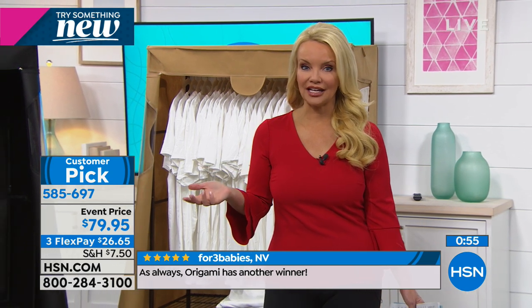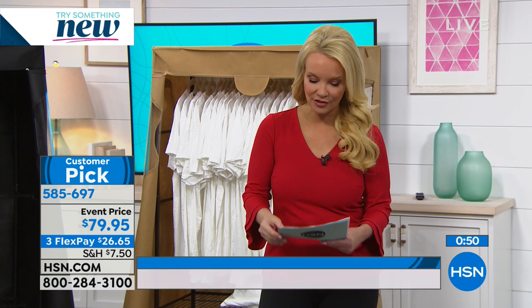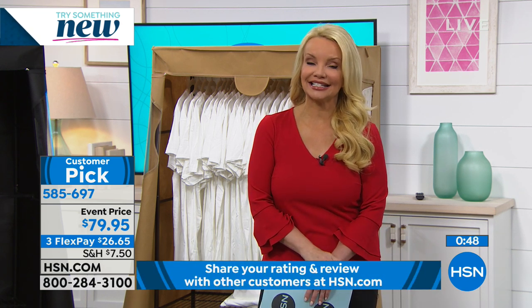You don't even have to use it for clothes — use it for other things. You can put it indoors or outdoors. This is the best price we've done, and FlexPay lets you get it home at $26.65.